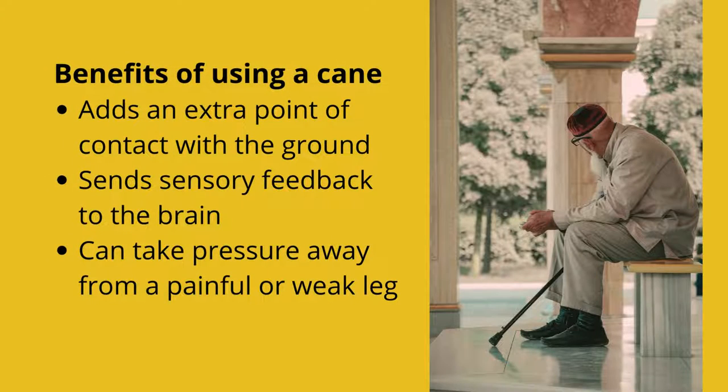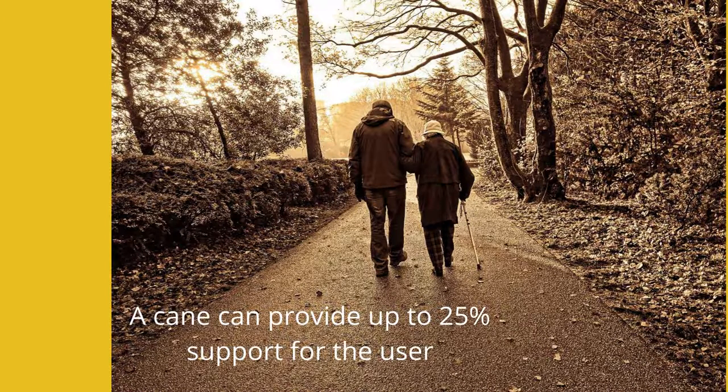A cane may positively impact small balance issues by adding an extra point of contact with the ground. This increases the base of support and improves stability. Canes can also provide sensory feedback to the brain for safer walking. In addition, they can take pressure away from a painful leg, which may help with balance. Using a cane on the opposite side of the weaker or painful leg will shift weight onto the cane and away from the weaker or painful side.